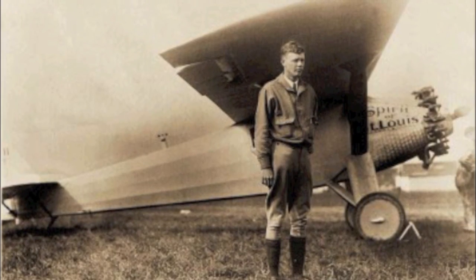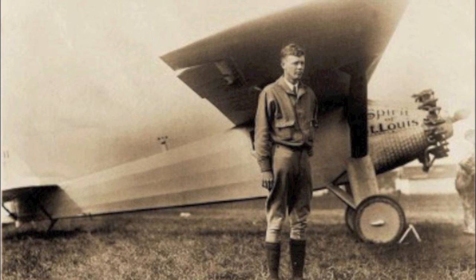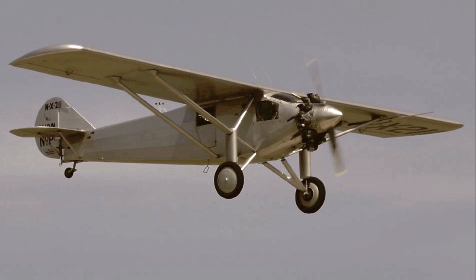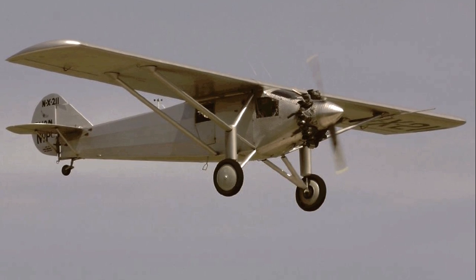Charles Lindbergh flew this Ryan monoplane, the Spirit of St. Louis, from the United States to France in 1927. It was the first solo, single-engine flight across the Atlantic Ocean, and it lasted over 33 hours.